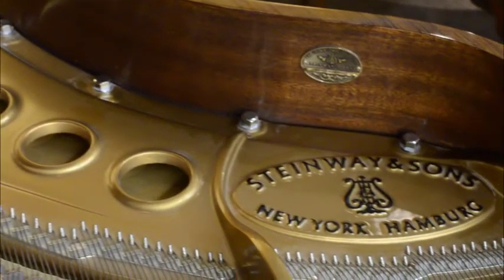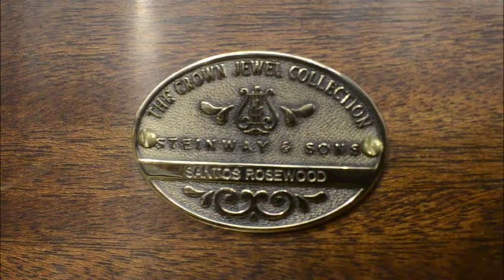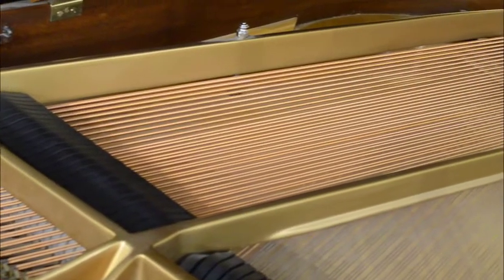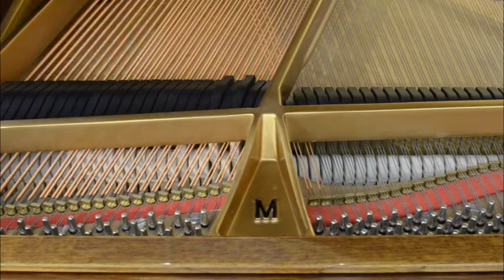Built in 1998, the piano has been very well cared for, and it shows. The soundboard is immaculate, the strings look like new, and the tone is full and beautiful, just as you expect a Steinway to sound.